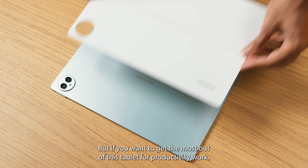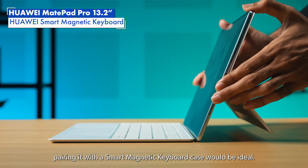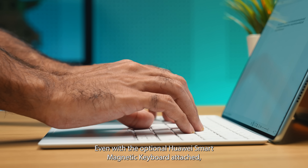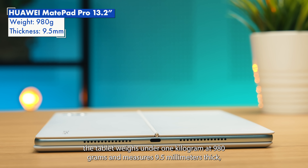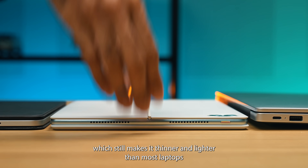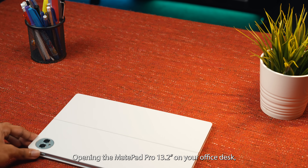If you want to get the most out of this tablet for productivity work, pairing it with a smart magnetic keyboard case would be ideal. Even with the optional Huawei Smart Magnetic Keyboard attached, the tablet weighs under 1 kilogram at 980 grams and measures 9.5-millimeter thick, which still makes it thinner and lighter than most laptops and large screen tablets with their keyboard cases.